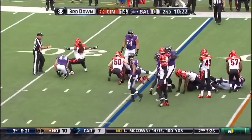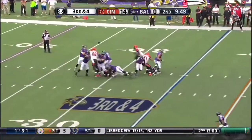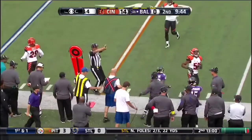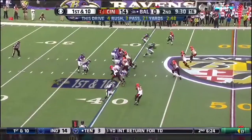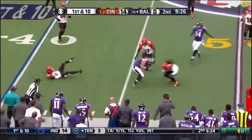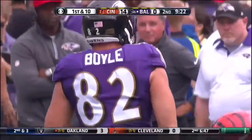And that's Cincinnati run defense. Flacco to Steve Smith, great catch by Smith Sr. Flacco, and that pass is caught by Nick Boyle, the first catch of his NFL career.